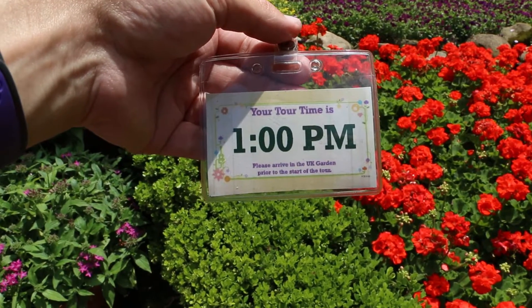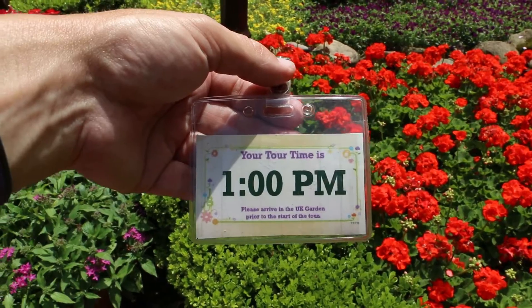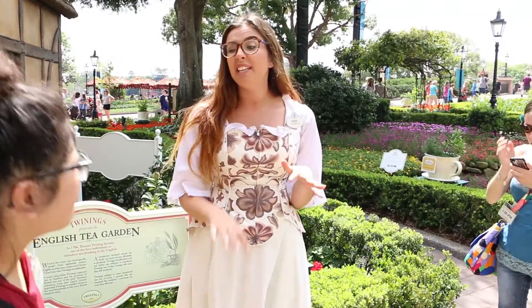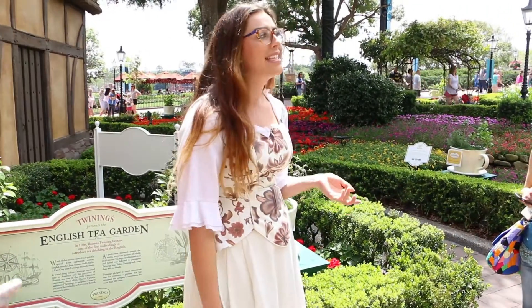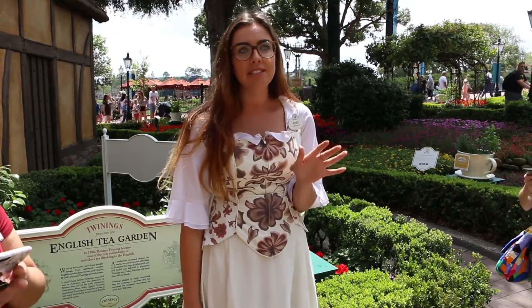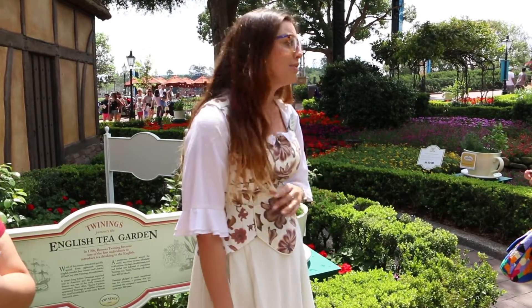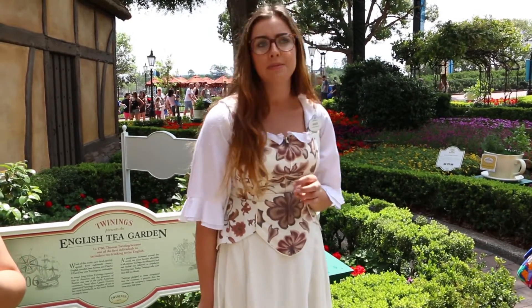We got a spot on the 1 p.m. tour, so let's check it out. It's going to be about a 20 to 25 minute tour. It is very hot and humid, so if you do need to leave at any point and stand in the shade for a few minutes, please do it. It's unbearably hot out here sometimes.